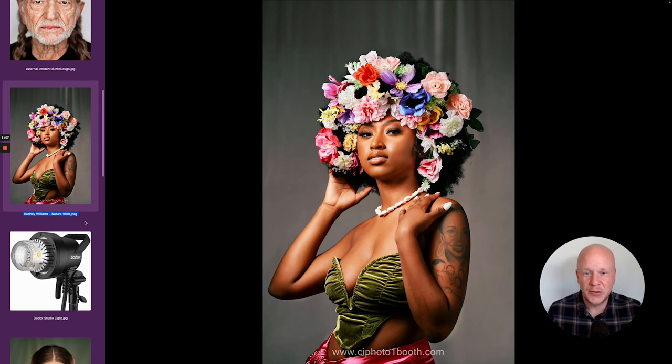Next we've got Rodney Williams from the community, who is just blowing everybody away with his incredible lighting. This photo came in through the group and blew everybody away. It's also edited with Natura 1600 from the Night and Day Pack. The lighting is exquisite.